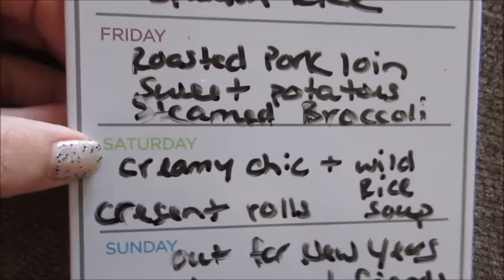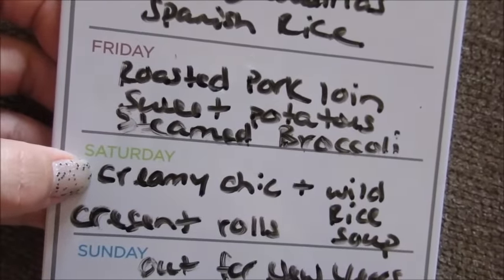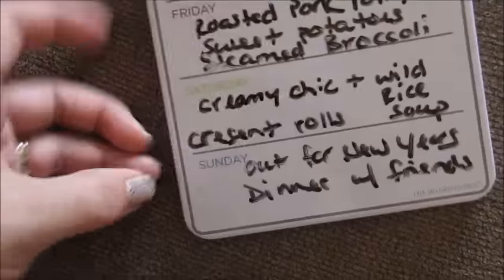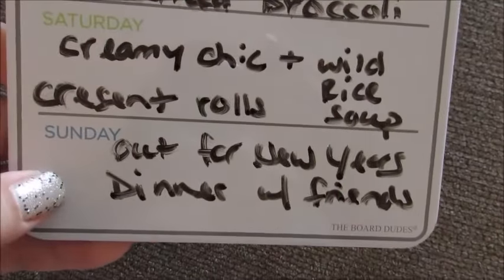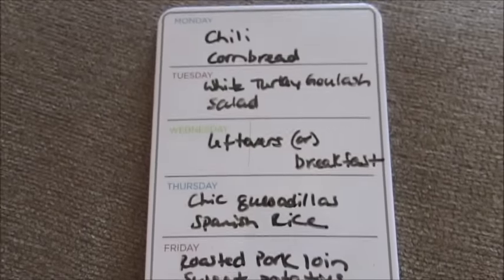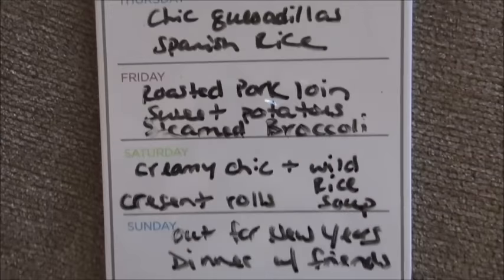One night I'm gonna make my creamy chicken and wild rice soup, which I did do a cooking video for a while back, as well as some of the Pillsbury Crescent rolls, so that'll be easy. And then one night we're gonna be going out for New Year's dinner with friends, so I won't have to cook that night, which is really nice. So I hope you guys enjoy the meal plan for the week — have a great day and I will see you guys very soon, bye!